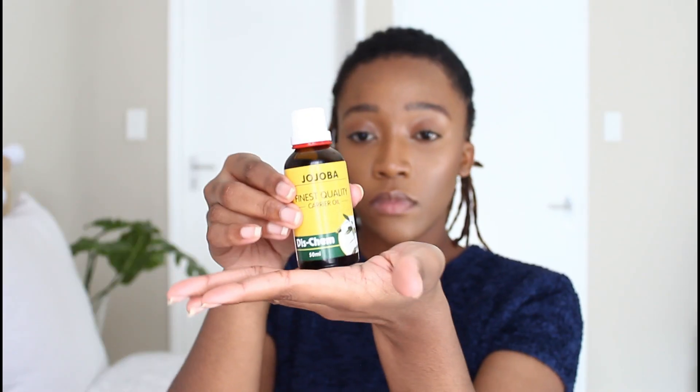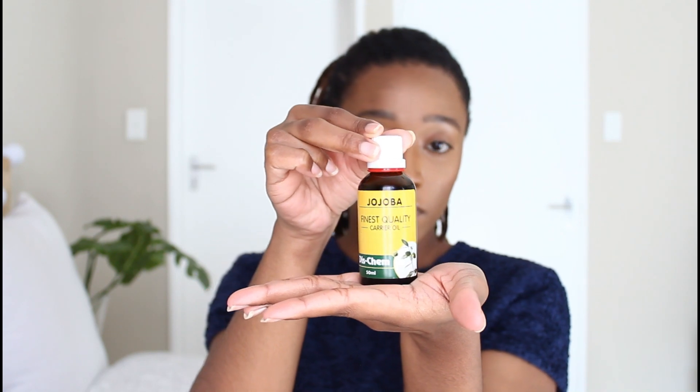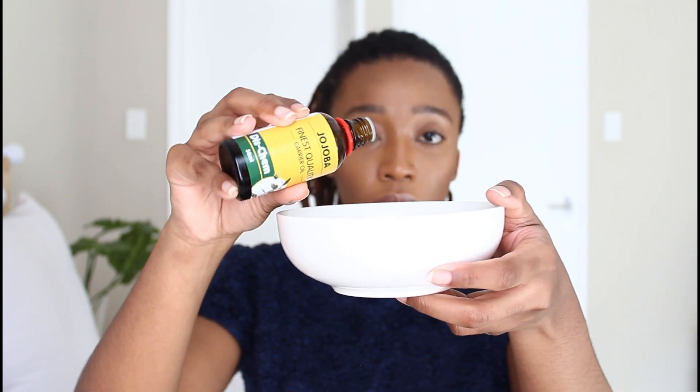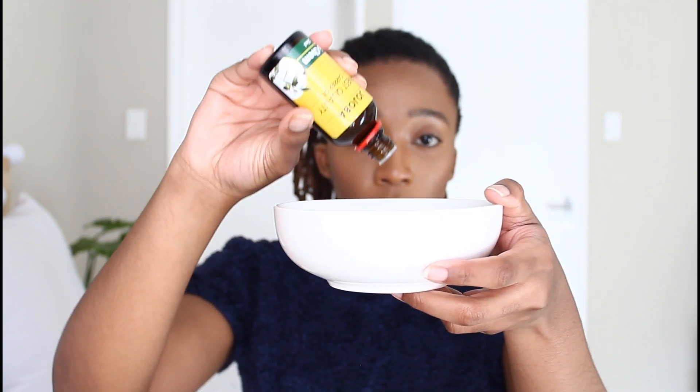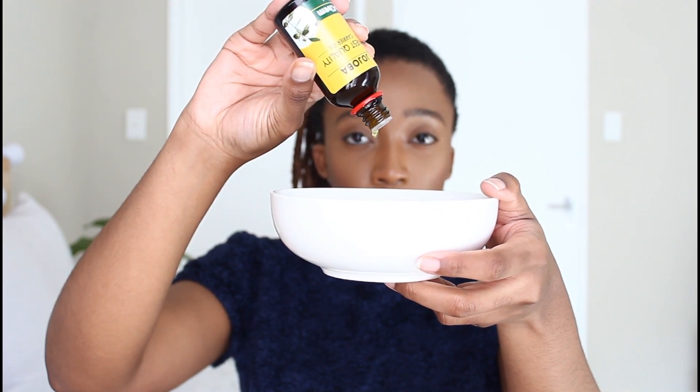So please stay tuned. Fun fact: jojoba oil is the oil that is most similar to our hair's natural oils — the sebum. Because of this, it is the best option for people who have low porosity hair like myself. And most importantly, it moisturizes the scalp without leaving any residue, which makes it perfect for locs.